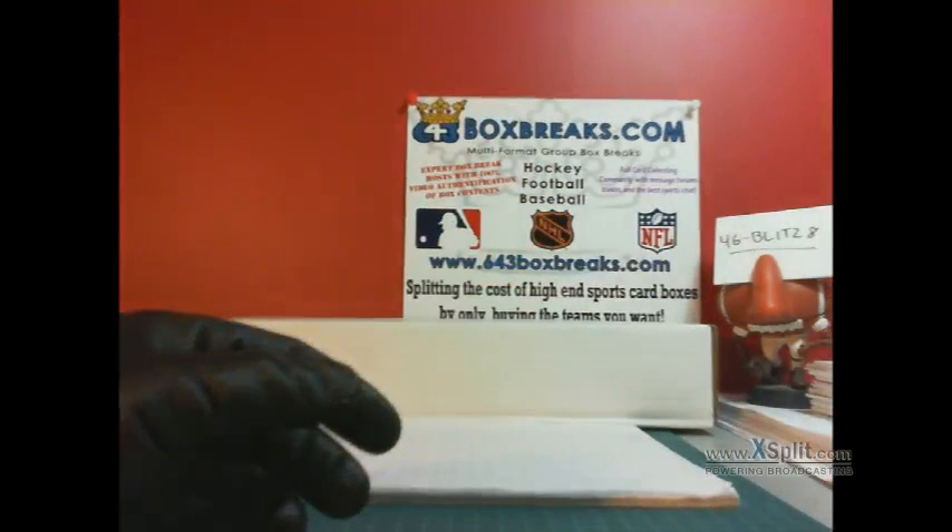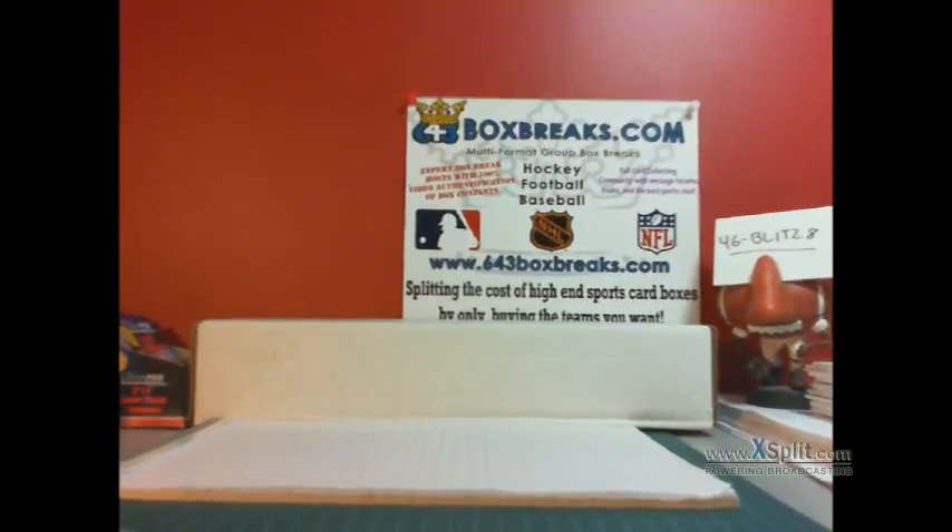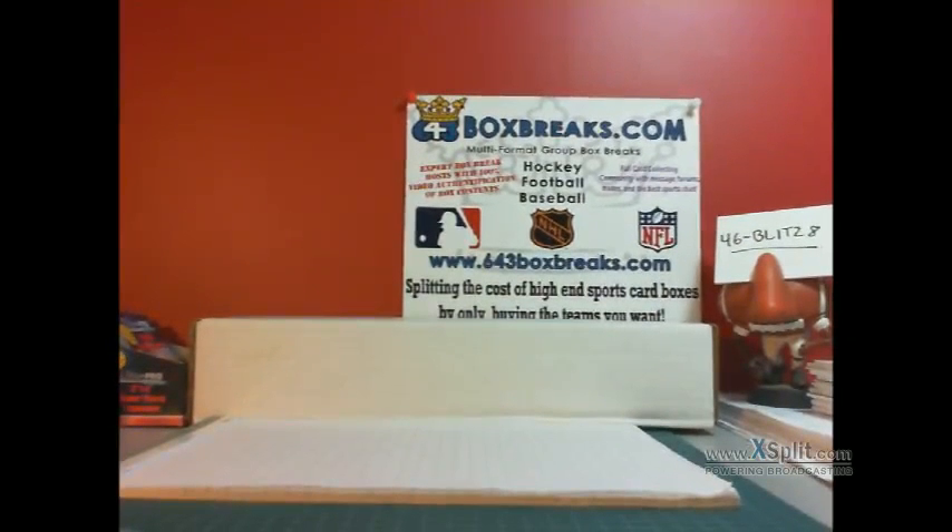All right, so that is the break of Titanium. I thank you very much for your support at 643boxbreaks.com. Go check out our auctions, check out our bins, check out our multis, cases — everything we offer at 643boxbreaks.com, world-class group breaking site. Catch you all later, thanks very much, bye bye.